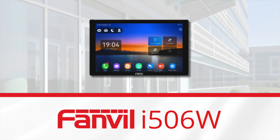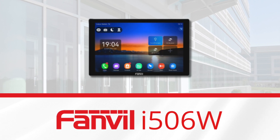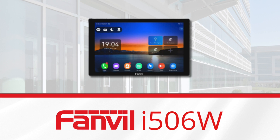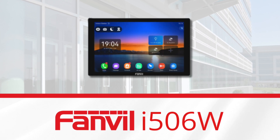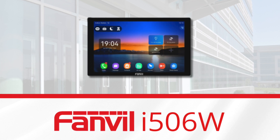Up next, we're going to talk about a new indoor station from our partners at Fanville, the i506W. The Fanville i506W has a 10-inch color touchscreen. It supports H.264 video codec and is 1080p high resolution. It also supports 8 alarm input interfaces. The operating system for the Fanville i506W is Linux-based.